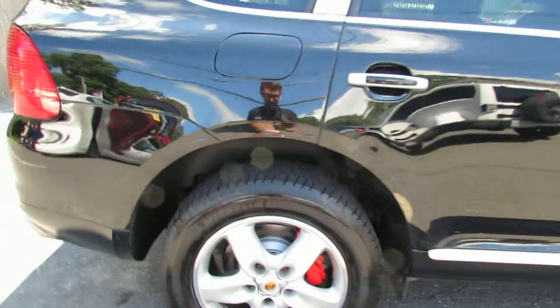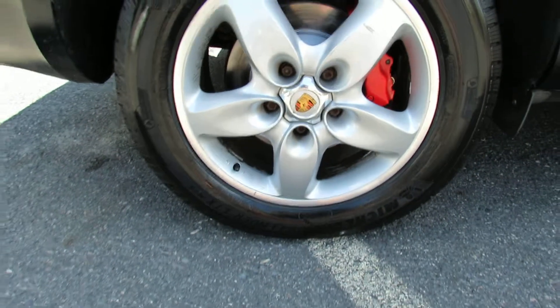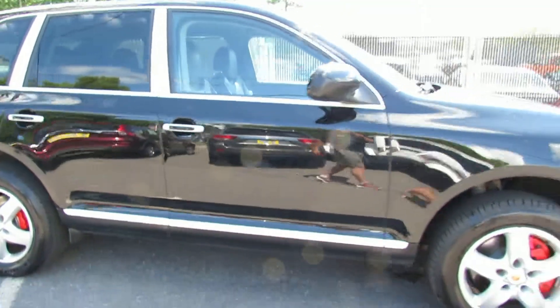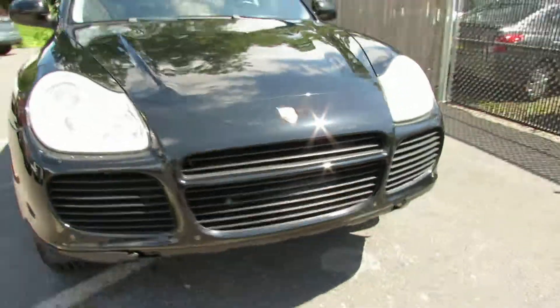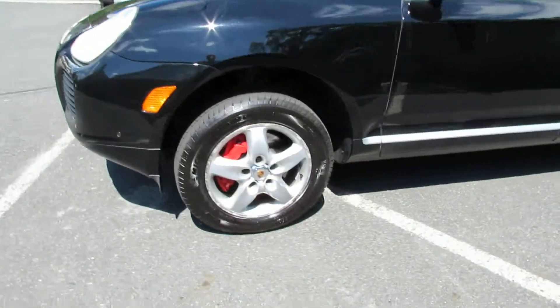It looks real nice. It has a nice design. Wheels are really nice. Tires are brand new. Calipers are red, as you can see, giving it a nice sport look, because it is a sports car.